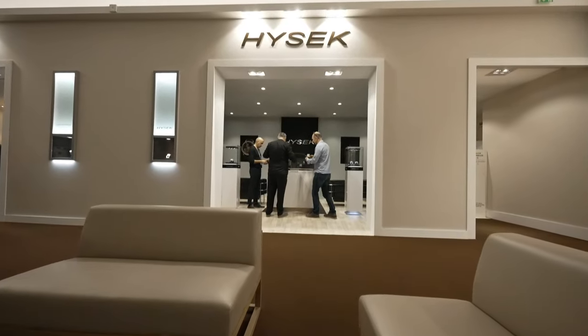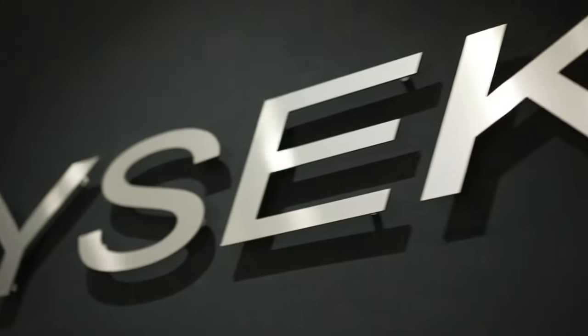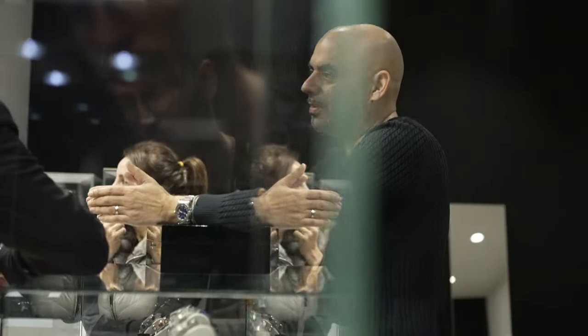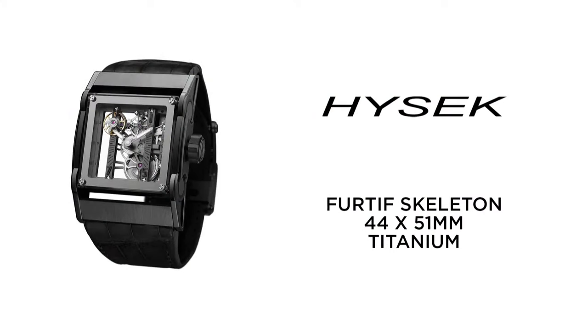Next up, the HiSec furtif skeleton. A highly architectural watch, this furtif piece presented by HiSec is characterised by powerful lines. The manual winding calibre has been extremely skeletonised to make way for a kinetic vision of the watchmaking art — a vision that plays with depth. It features a black PVD-treated 44 by 51 mm titanium case with rotating lugs, a skeletonised manual calibre displaying hours and minutes, and a balance spring visible on the dial side.